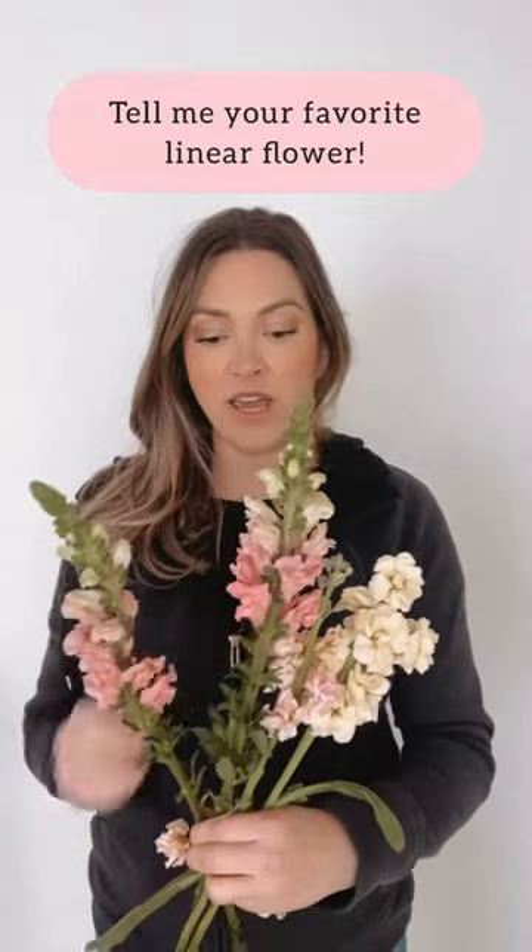For snapdragons, I work with them in bouquets if I'm doing a wildflower bouquet. I also really like to work with them in installations and large arrangements. They tend to be stronger, they have better show, and they can hold up in the heat a lot better than stock can.